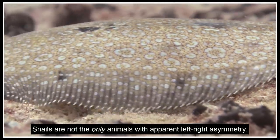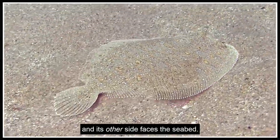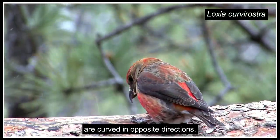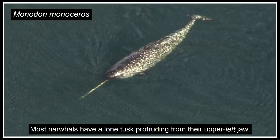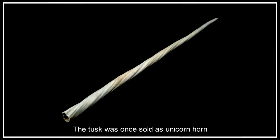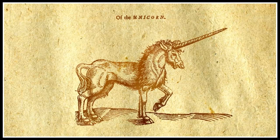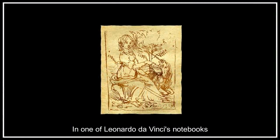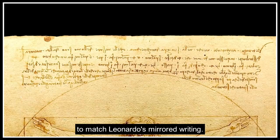Snails are not the only animals with apparent left-right asymmetry. An adult flatfish has both eyes on one side of its body, with the other side facing the seabed. The upper and lower mandibles of a mature crossbill's beak are curved in opposite directions — the asymmetry helps the bird remove seeds from pine cones. Most narwhals have a lone tusk protruding from their upper left jaw. The tusk, once sold as a unicorn horn, has left-handed helical grooves. Consequently, many old depictions of unicorns show a horn with the same left-handed helicity.